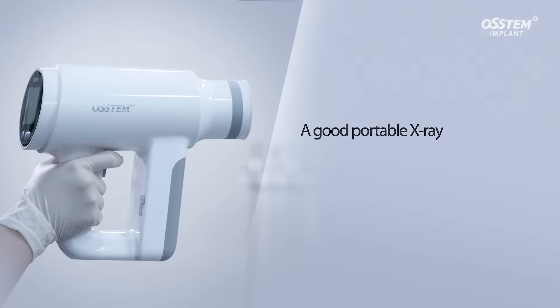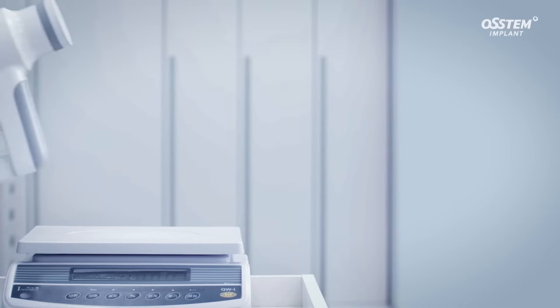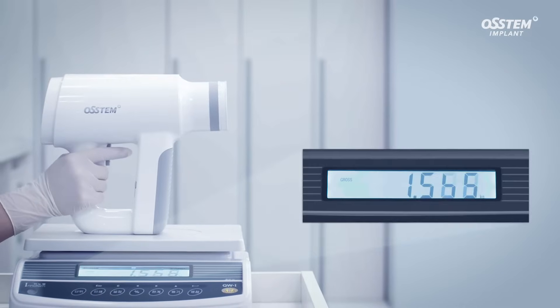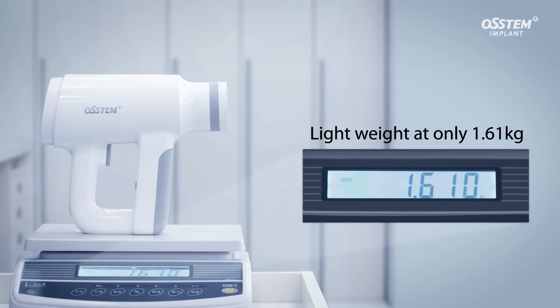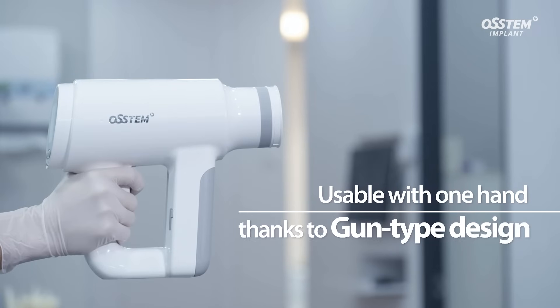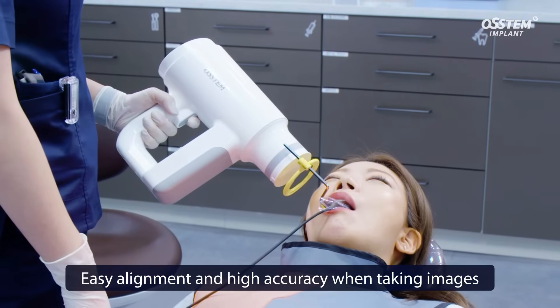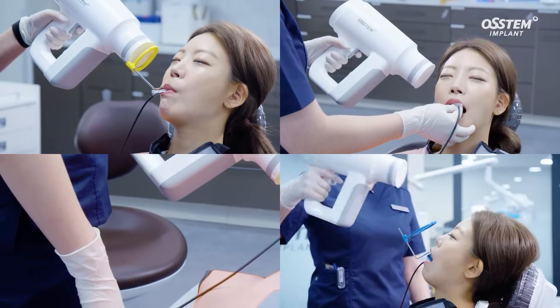A good portable x-ray should be easy to operate. The N1 is light at only 1.61 kg, which is 30% lighter than a camera type device. It has a gun type design which is easy to operate with one hand, ensuring easy alignment and high accuracy when taking images.